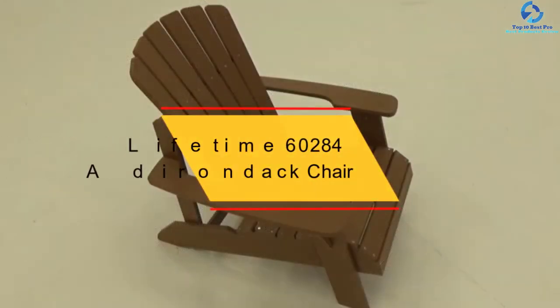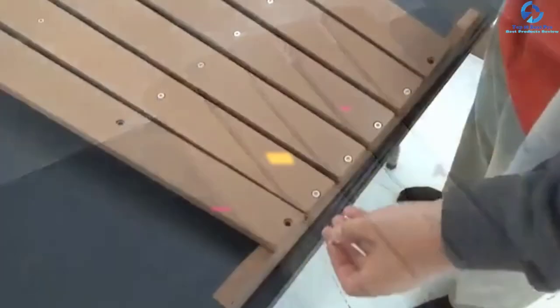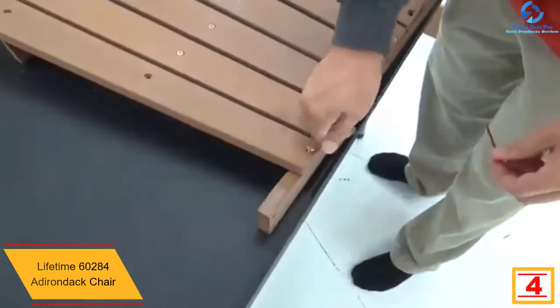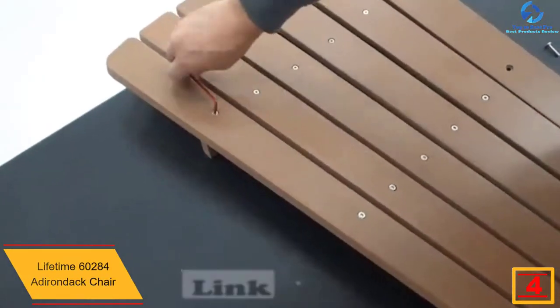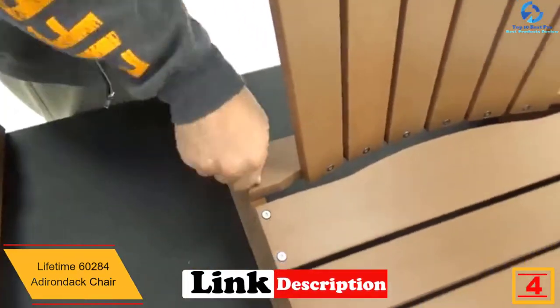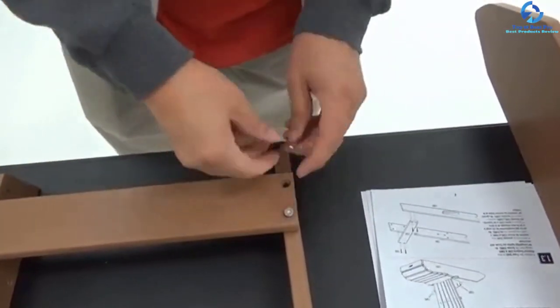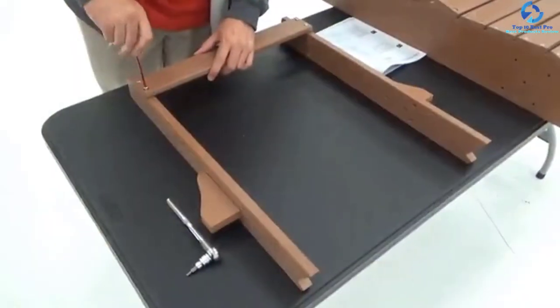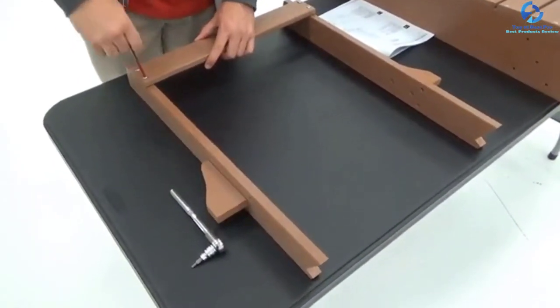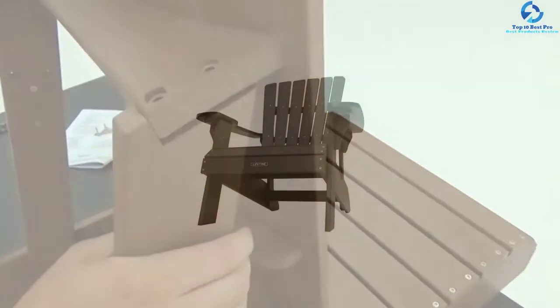At number 4, we have the Lifetime 60284 Adirondack Chair. For a classic outdoor chair, you are always welcome to go for the Lifetime 60284 Adirondack Chair. It is available in 6 different colors and known for its classic, comfortable design. The item is constructed using weather-resistant simulated wood and is UV-protected in nature, so the item is not going to chip, peel, or crack.